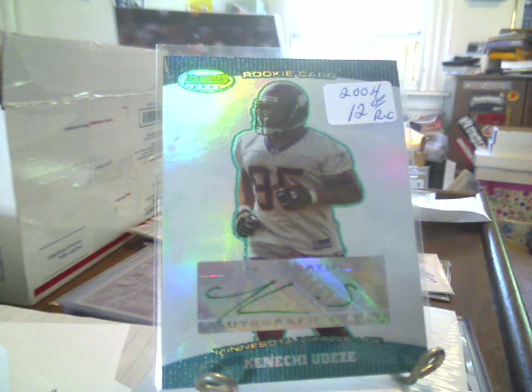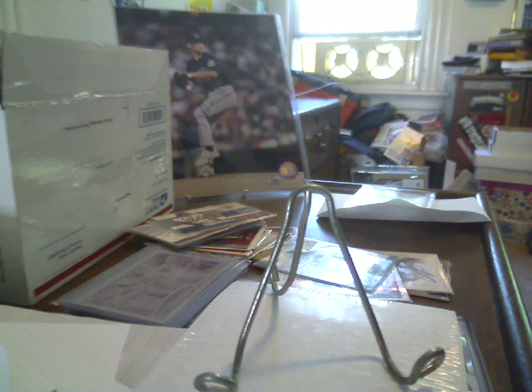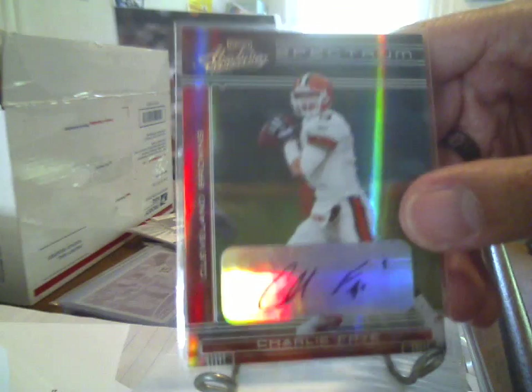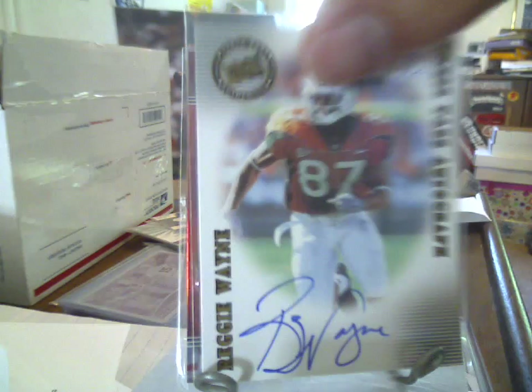And again, the two cards that drew me to this lot — for my buddy Tyler, C-Fry 777: a 2006 Absolute Spectrum autograph, 13 of 100, of Charlie Fry. And what sold me on the lot was a 2001 Press Pass on-card rookie autograph of Reggie Wayne.